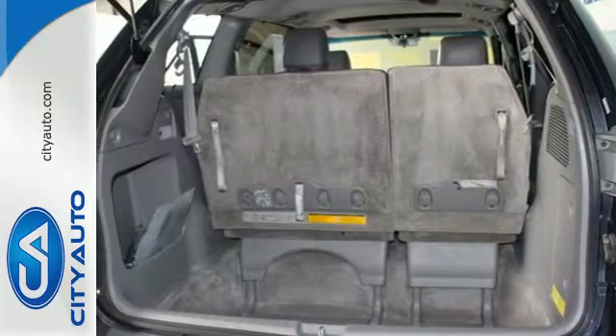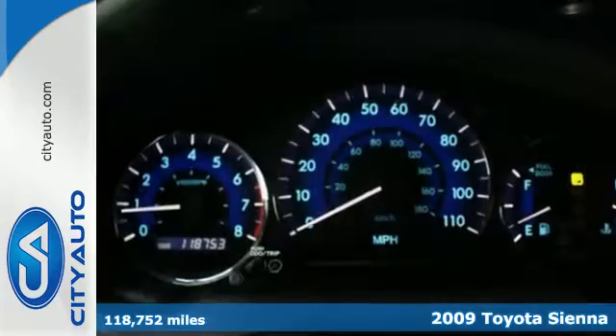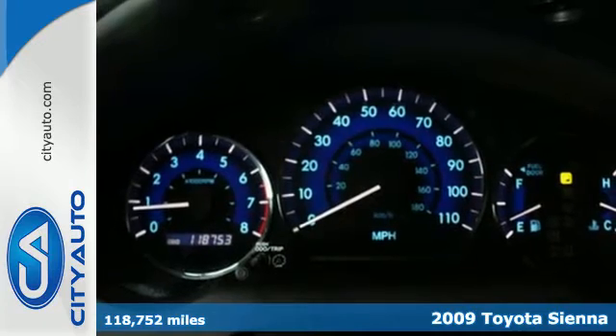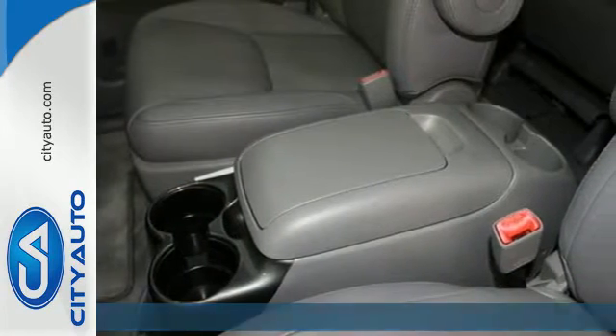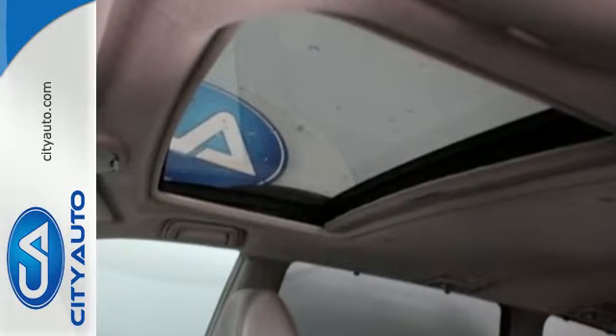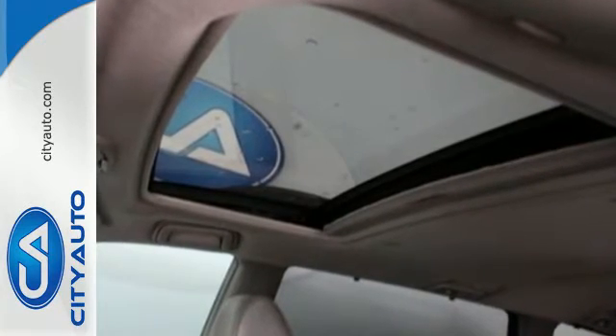It's a 2009 Toyota Sienna. Consider the intelligence of driver and passenger front and side airbags, side curtain airbags, four-wheel anti-lock disc brakes, and electronic stability control along with driveline traction control.